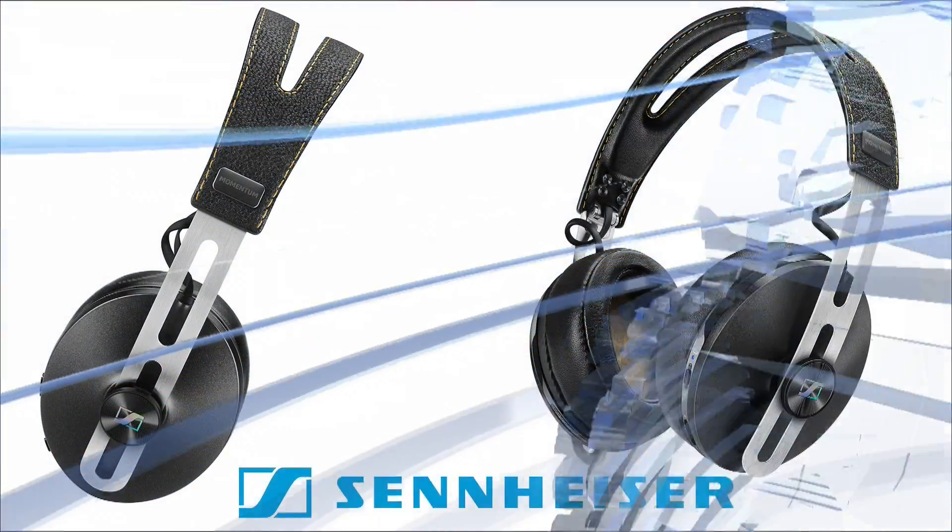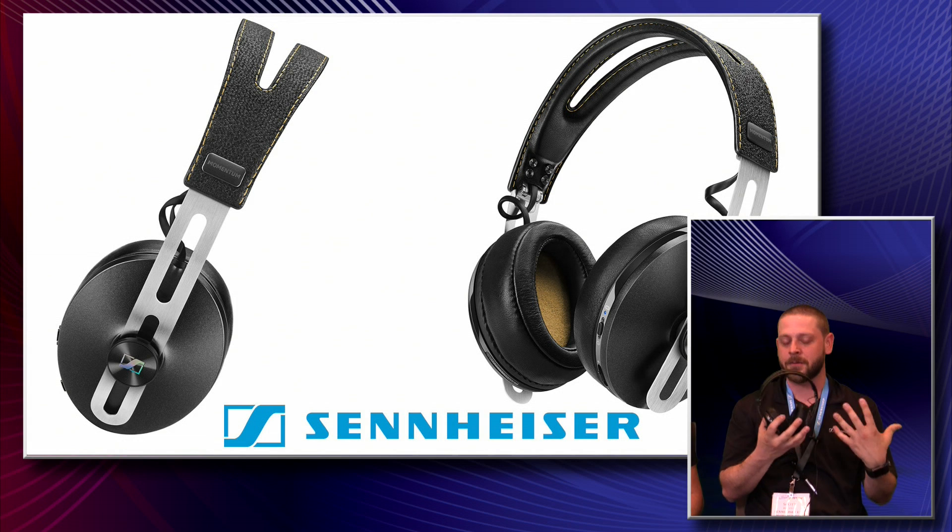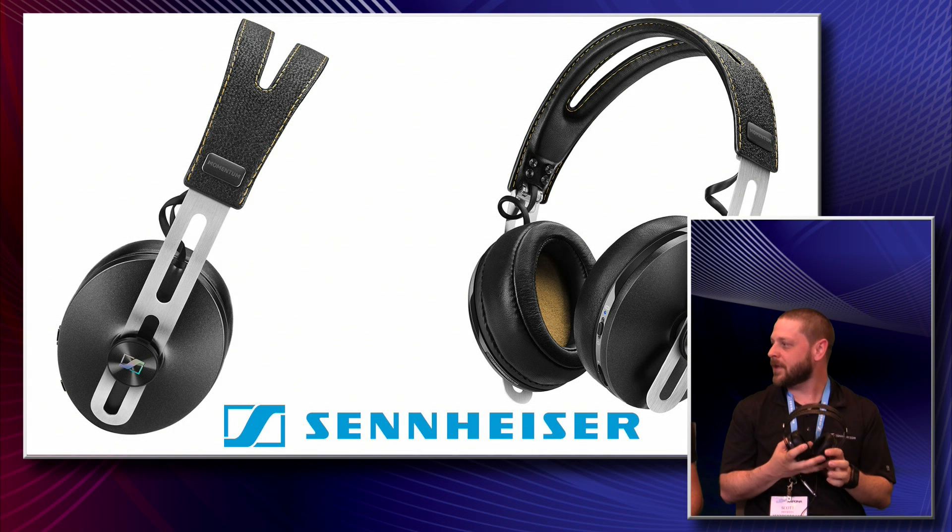With the larger ear cup and the leather ear pads, they do a really good job of isolating from outside noise. So if you're on a commuter train, or bus, or even in a metro area on busy streets and you want to keep that sound out and enjoy your music, these are really the way to go.